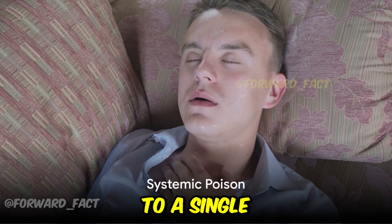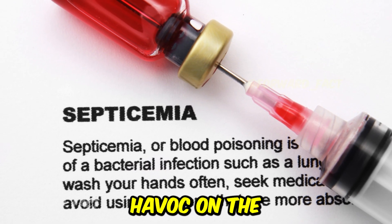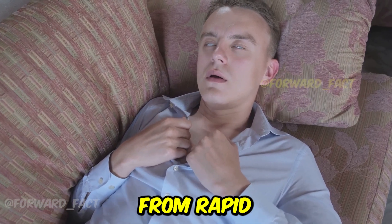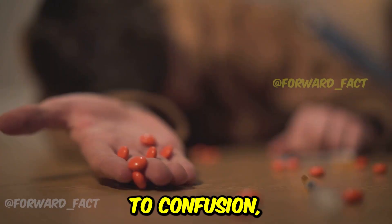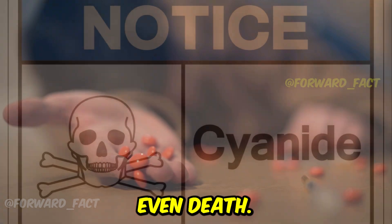The effects of cyanide are not limited to a single organ or tissue. It's a systemic poison, wreaking havoc on the entire body. Symptoms of cyanide poisoning can range from rapid breathing, headache, dizziness and weakness, to confusion, seizures, cardiac arrest, and if not treated promptly, even death.